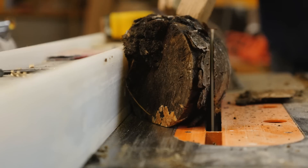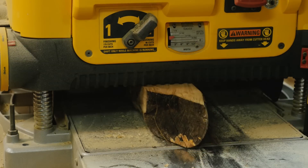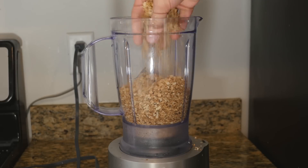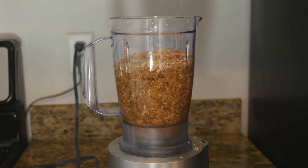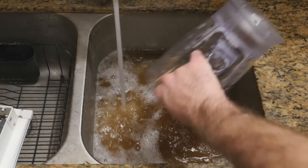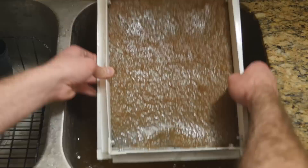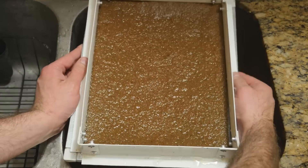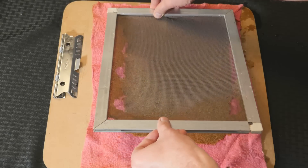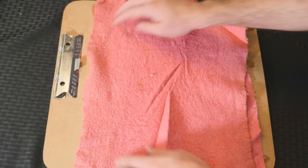Back home, I removed the bark and used a planer to grind down the log into small wood shavings. Then I used a blender to grind them down into a paste. Next, I poured the paste into my sink and ran a screen mesh through it a few times until I had a solid sheet. Lastly, I let the resulting piece of paper dry overnight under some weights.